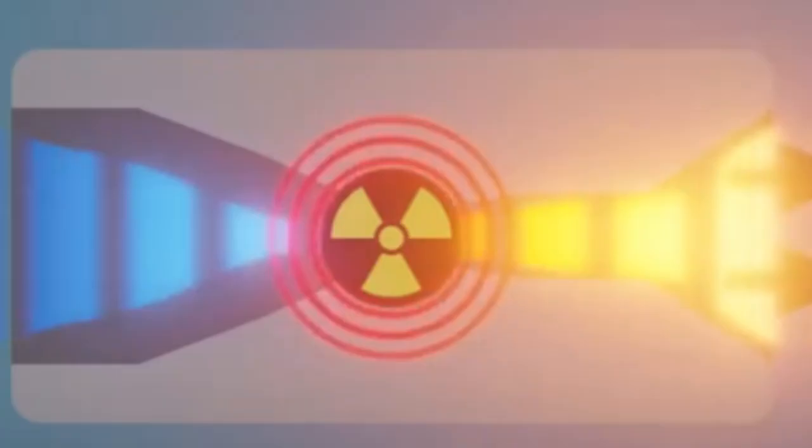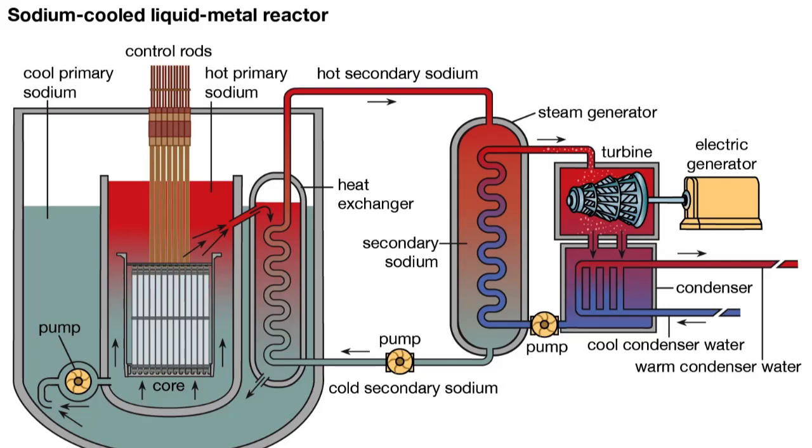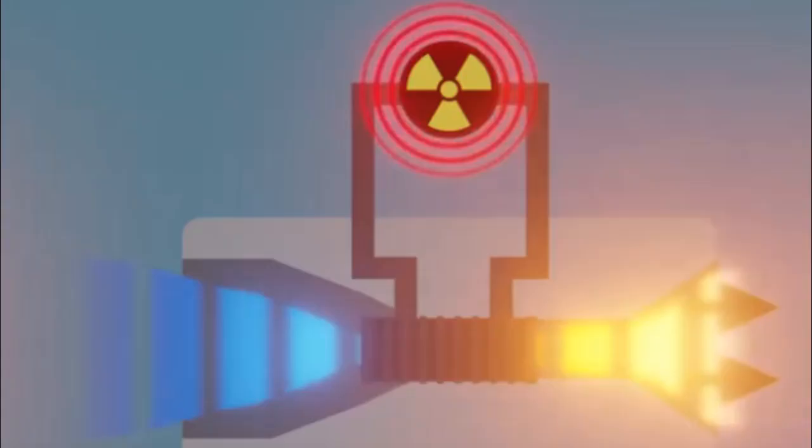Burevestnik uses either an open-cycle type of reactor, which is air-cooled, or a closed-cycle liquid metal-cooled type of reactor. Both concepts were explored by the U.S. in the late 1950s and 60s. They found that the open-cycle air-cooled type would emit fairly significant fallout through the exhaust fumes, while the liquid-cooled type would be too big and heavy to fit on a cruise missile. However, the Russians have most likely mastered the extreme miniaturization of liquid metal-cooled reactors. In a closed-cycle approach, the air does not come in direct contact with the reactor but is heated indirectly through a heat exchanger, which reduces radioactive exhaust. This approach, while more difficult to develop than the open-cycle approach, would also allow a more compact reactor.